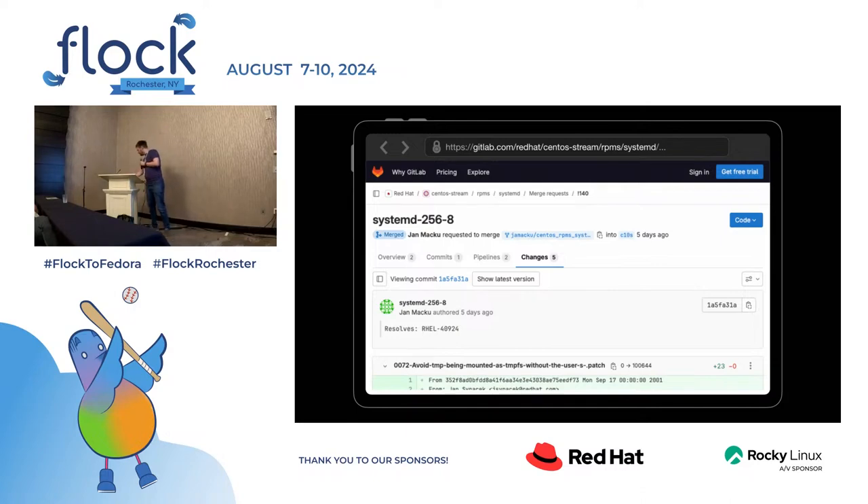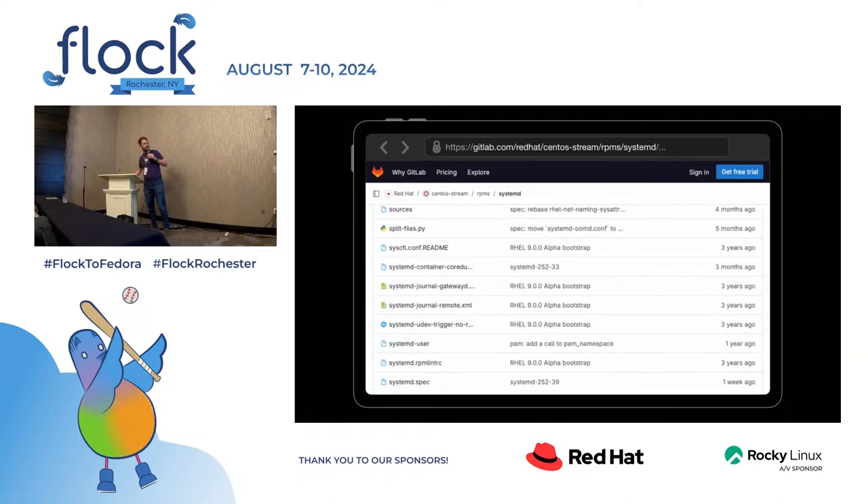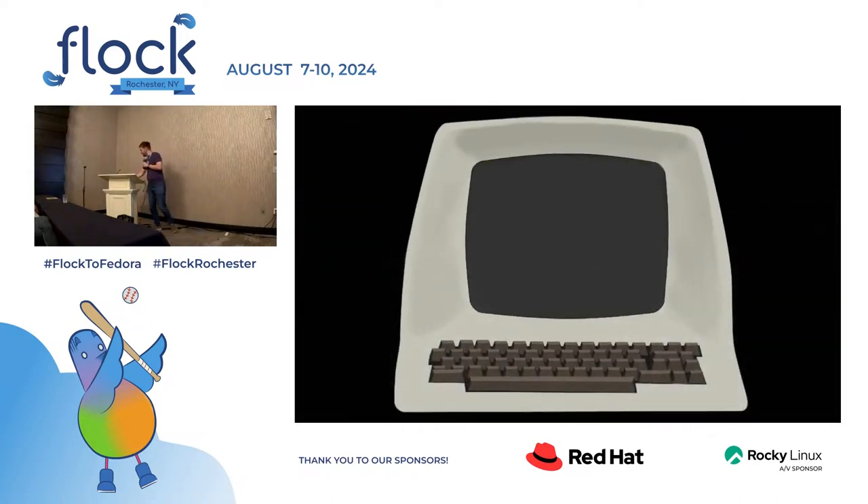Going back to the main repo and then the sources. You can see the spec file. You can see all sorts of files. There's a file named 'sources' — this is the same layout as in Fedora. And that file 'sources' is not the sources; that's just hashes of the sources. But I can show you how to do that. I'd need a terminal for that.